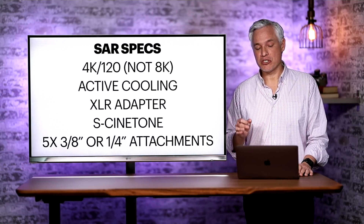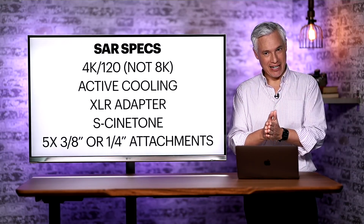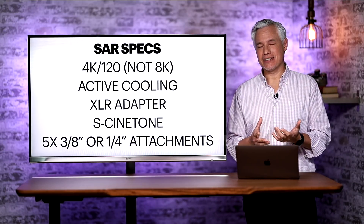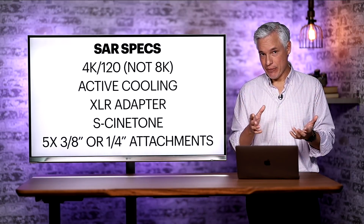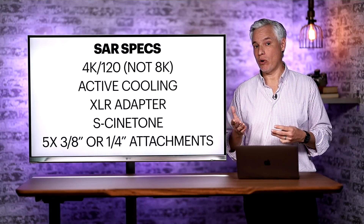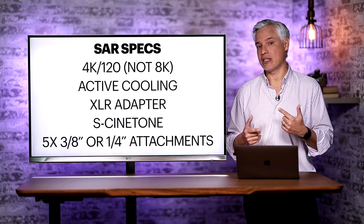Let's go over the Sony Alpha Rumors specs. It's going to be 4K at 120 frames per second or less — not an 8K camera. This makes me think it has the Sony a7S III guts and not the Sony Alpha 1 guts. It has a fan built in for active cooling. The a7S III does not have a fan, but people suggest that as the camera heats up from long recording times, heat introduces more noise into the video, so filmmakers might want the option to turn on the fan and keep the temperature down. You'd have the ability to control it so it's not adding noise picked up by the microphones.